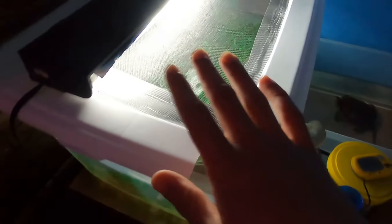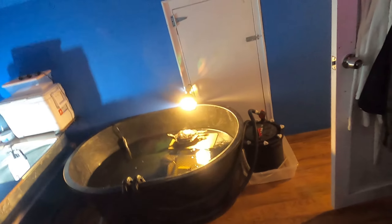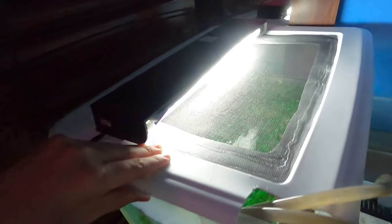Moving over here, we have Rex the snapping turtle. He will soon get moved into one of these tubs — maybe this exact one — once I find a new home for these guys. They will be heading out soon, along with the other painted turtle in there. Like I said in my last video, they will be moving to a new home. Sadly I don't want to let them go, but I have other things coming.